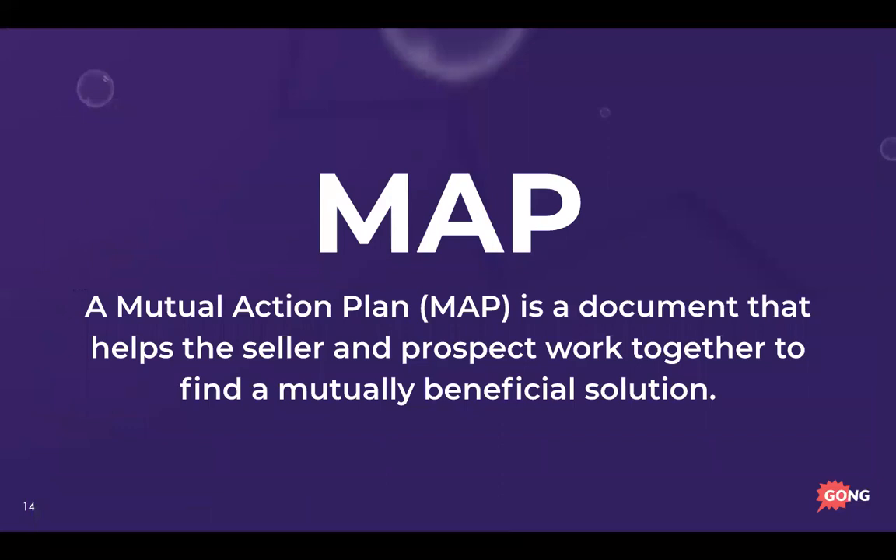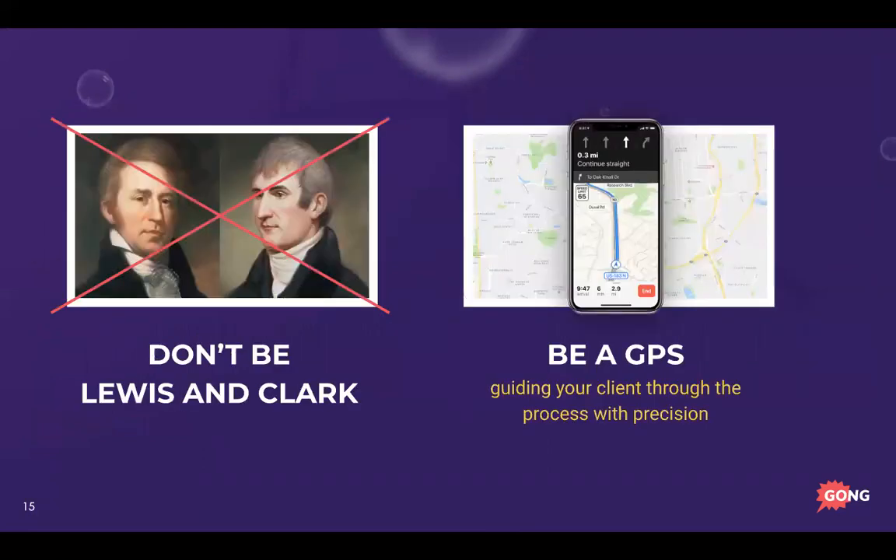The next tool is understanding when a deal is going to come in — this is a MAP, or Mutual Action Plan. It's a document that helps the seller and prospect work together to find a mutually beneficial solution.